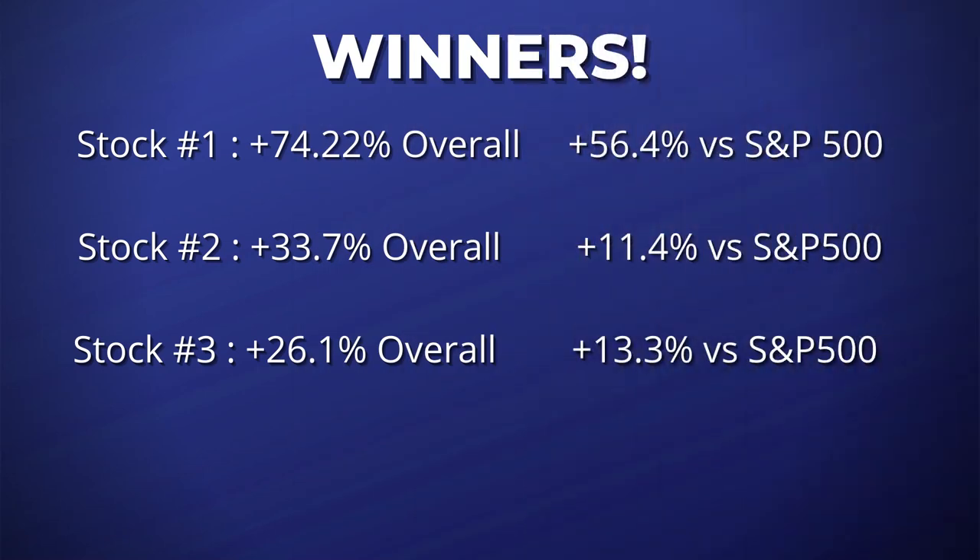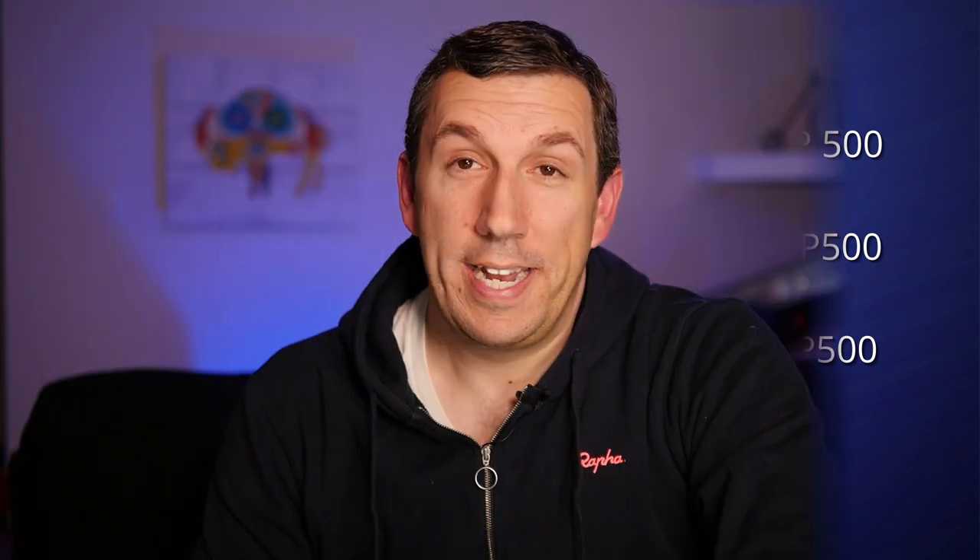The third best performing stock from the Motley Fool Stock Advisor in 2021 is a large and fast-growing e-commerce platform. They recommended this company on May 6th, and it's up 26.1% from that date, beating the S&P 500 by 13.3%. I have to note they re-recommended this e-commerce stock on October 7th, and that October recommendation is losing to the S&P by about 9%.